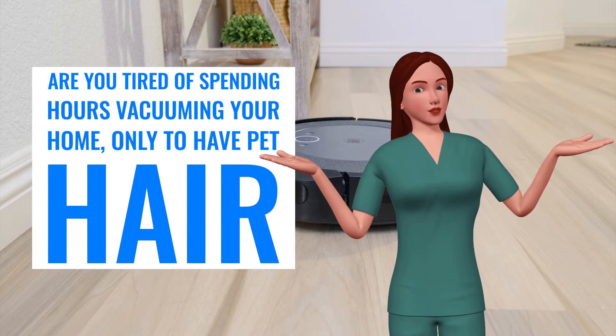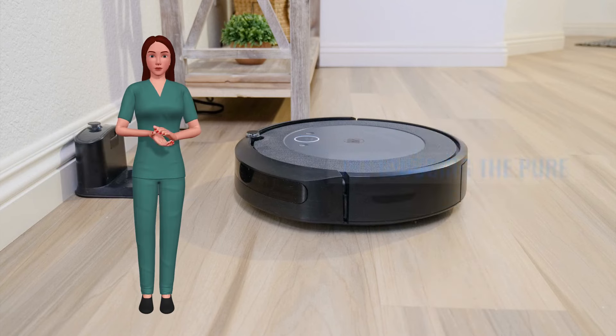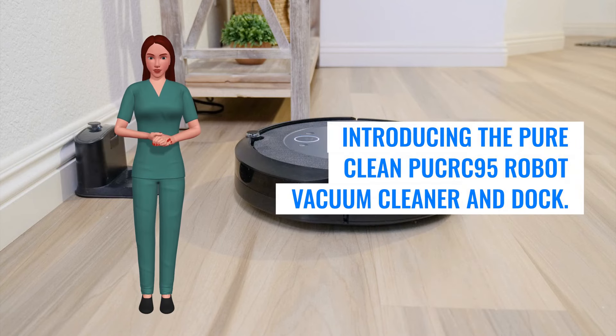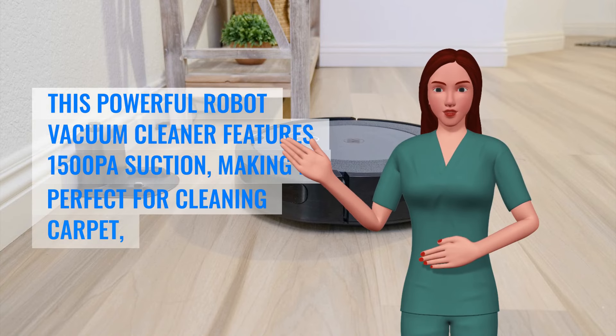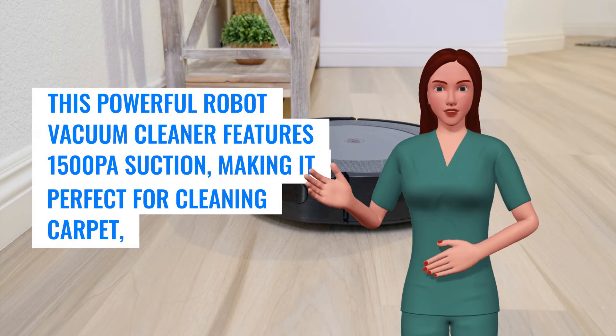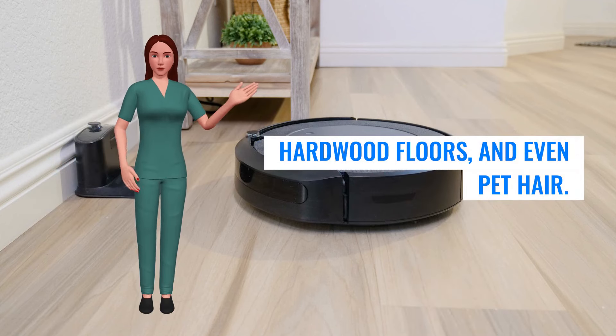Are you tired of spending hours vacuuming your home, only to have pet hair and allergens continue to accumulate? Introducing the Pure Clean PooCrick 95 Robot Vacuum Cleaner and Dock. This powerful robot vacuum cleaner features 1500 pa suction, making it perfect for cleaning carpet, hardwood floors, and even pet hair.